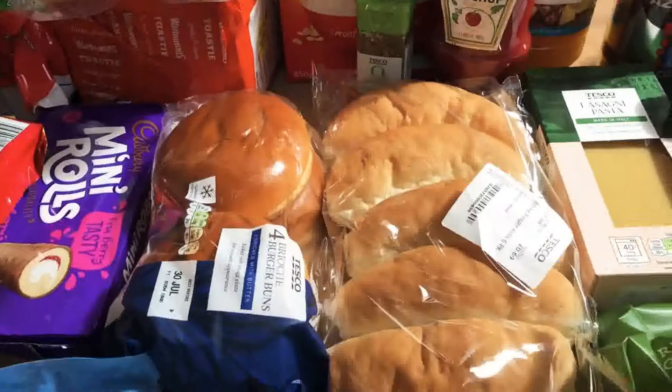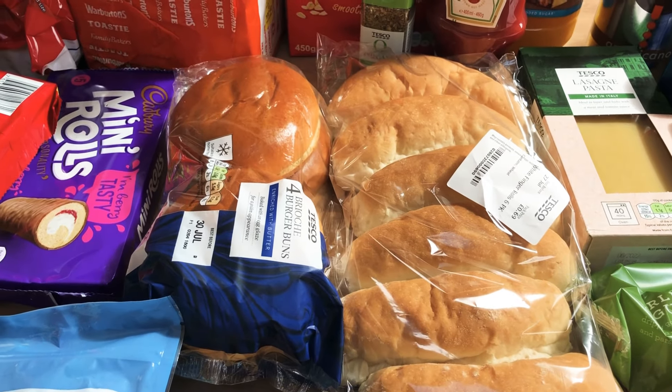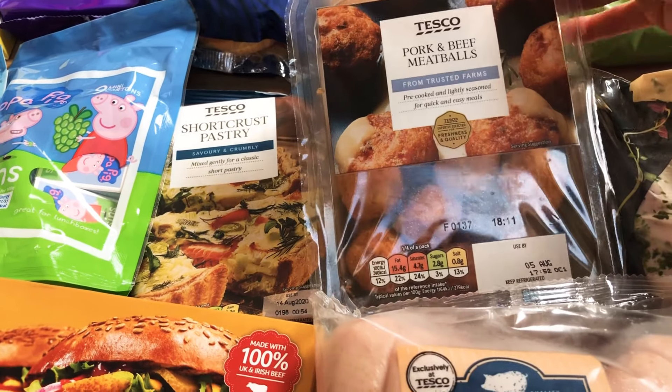We've got some squash in orange, lemon, and pineapple, some tomato ketchup, some oregano because we ran out, and then some rolls for tomorrow — brioche burger rolls and hot dog rolls. I haven't gone too mad because I've still got some in the freezer. I've also got some shortcrust pastry to make a chicken pie at some point.